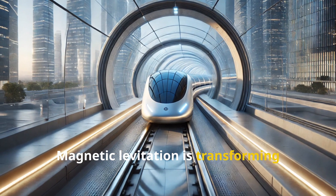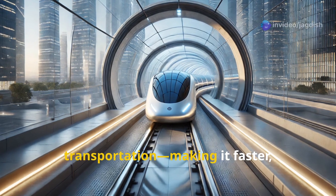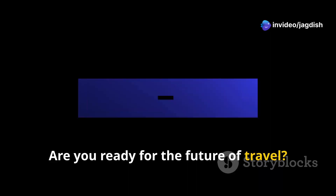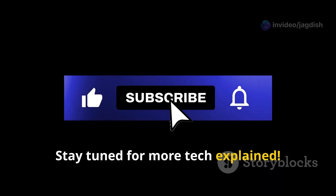Magnetic levitation is transforming transportation, making it faster, smoother, and more sustainable. Are you ready for the future of travel? Stay tuned for more Tech Explained.